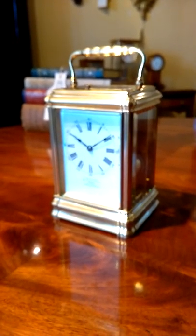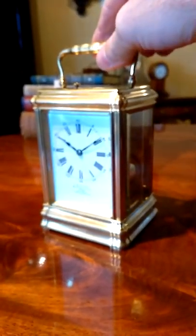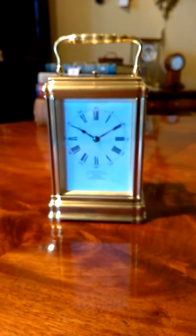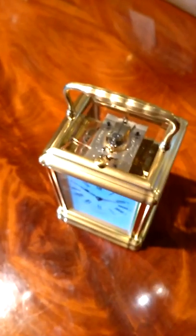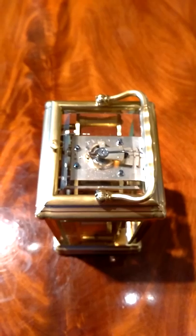Here we have the T. Martin & Co. of Regent Street, a fine gilt gorge carriage clock with a beautifully engraved original silver disc escapement with T. Martin & Co.'s address, which is 151 Regent Street, London.